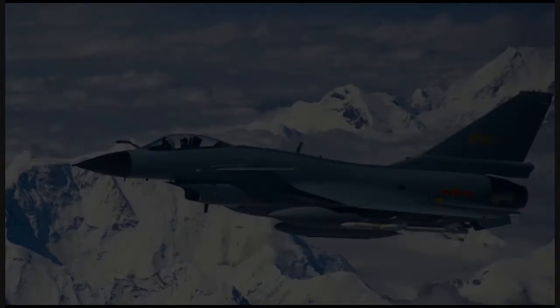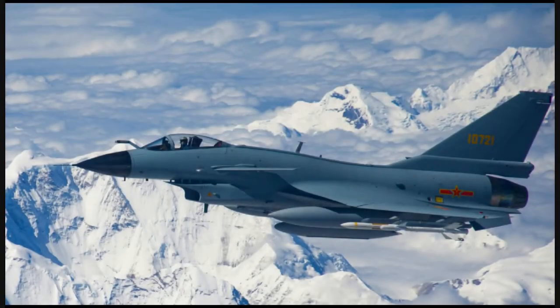Pakistan and Bangladesh are considering buying this aircraft. That's it from Defense Data — I hope you liked this video.